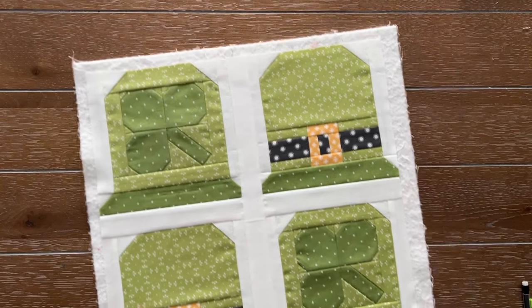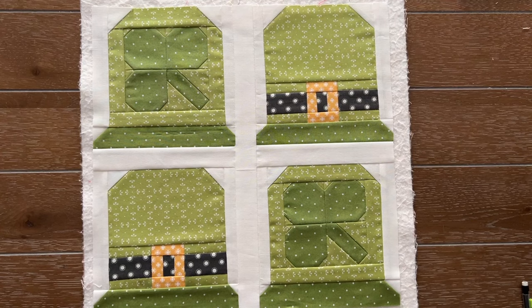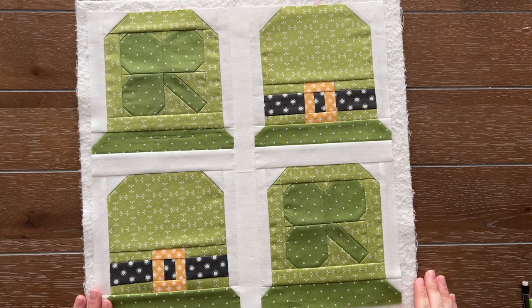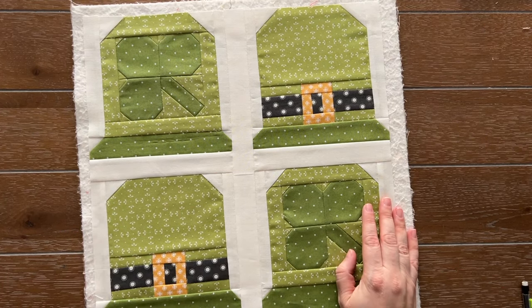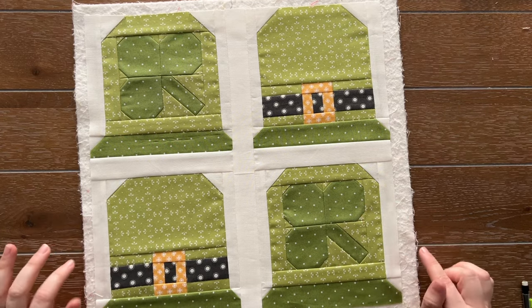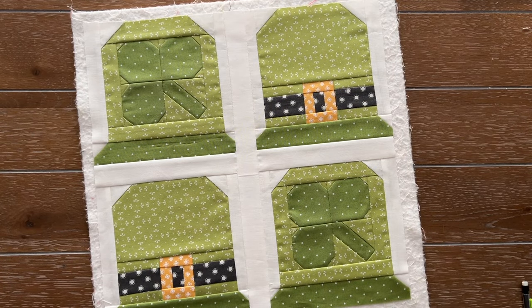Here is my block - it turned out so, so, so cute. I really love this theme so much. The Year of Sewing this year has been so much fun - we've done bobbins, we've done sewing machines with hearts, and now we've done shamrocks and clovers with thimbles. I actually really think thimbles are super cute. When I thought of the March theme, I was definitely thinking thimbles for sure with little clovers.